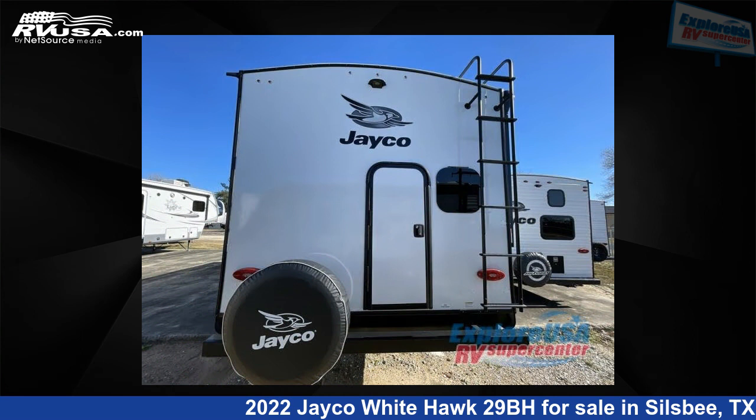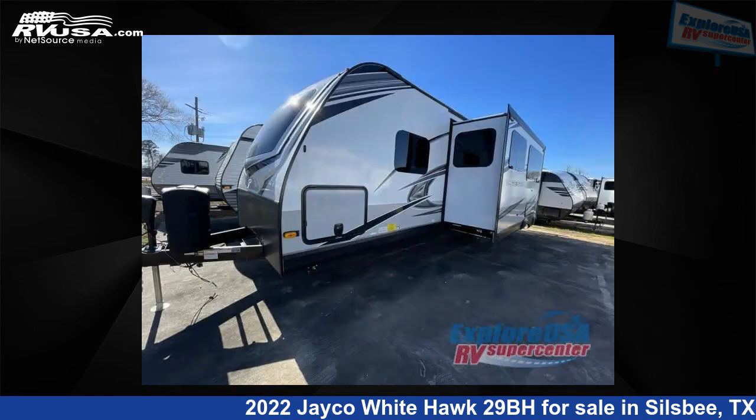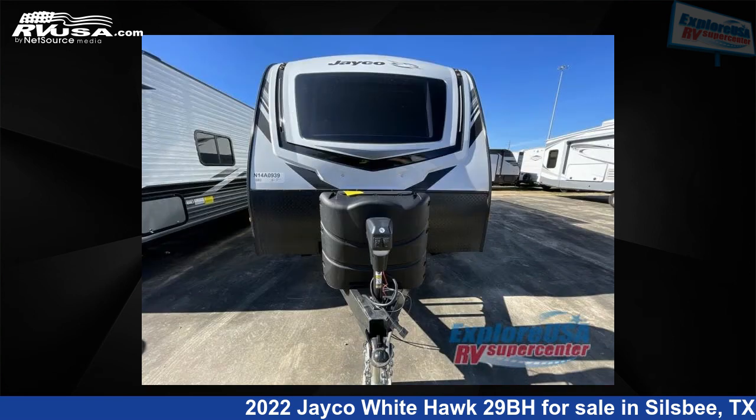This new Jayco is 34 feet 0 inches in length and features one slide-out, sleeps 10, and 55 gallons fresh water capacity. The floor plan layout of this travel trailer features bunkhouse, front bedroom, two entry/exit doors, and U-shaped dinette.